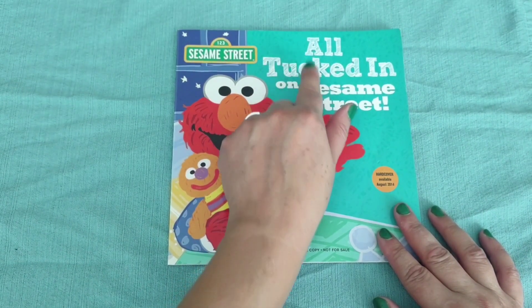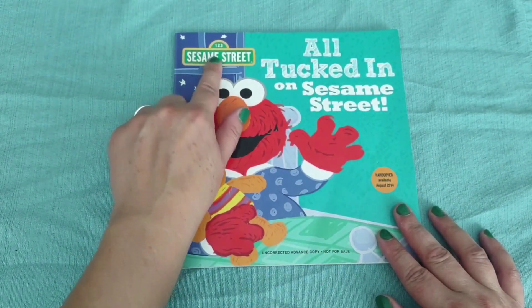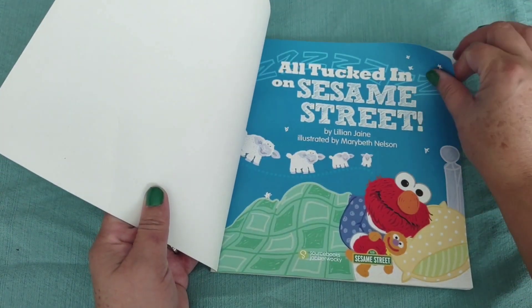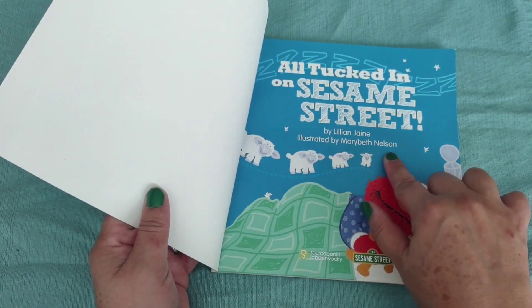Hi, today we're gonna read All Tucked In on Sesame Street. One, two, three, Sesame Street. All Tucked In on Sesame Street by Lillian Jane, illustrated by Mary Beth Nielsen.